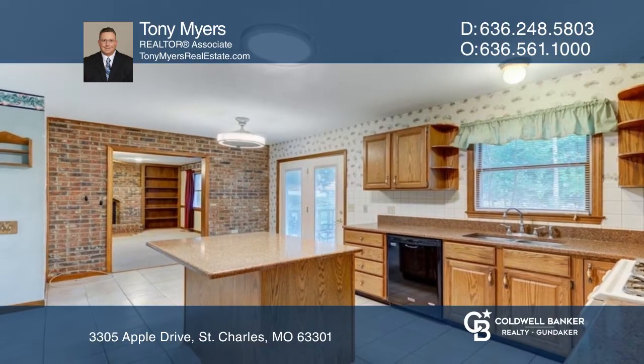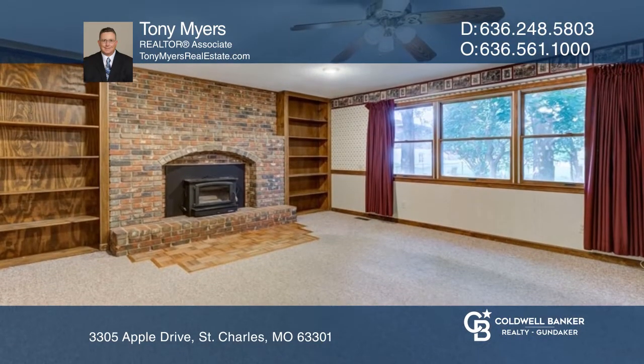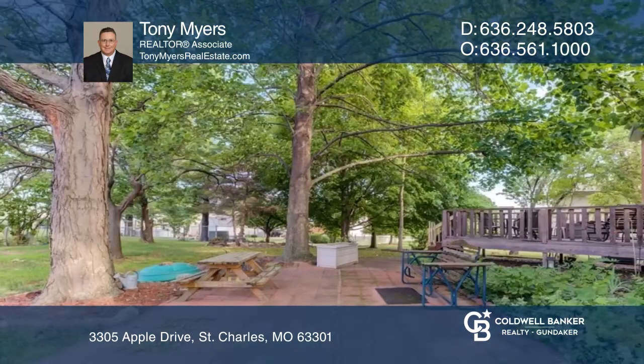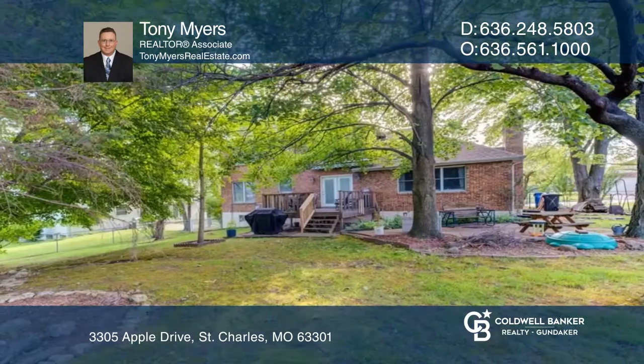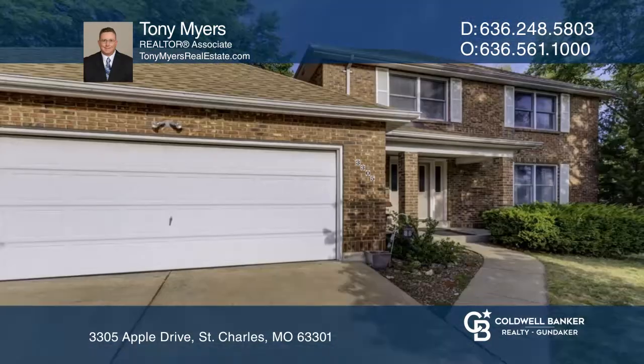A wood-burning fireplace with built-in bookshelf surrounds warms the family room, and there's also a living room for relaxation. Outside, the cedar deck is a great place to sit back as you take in the views over the park-like backyard.